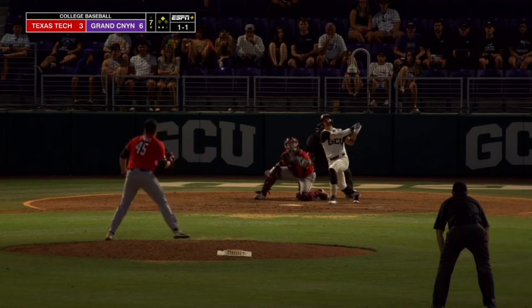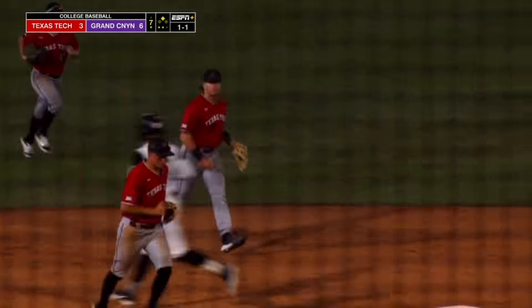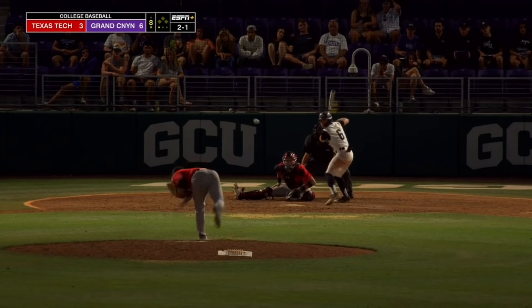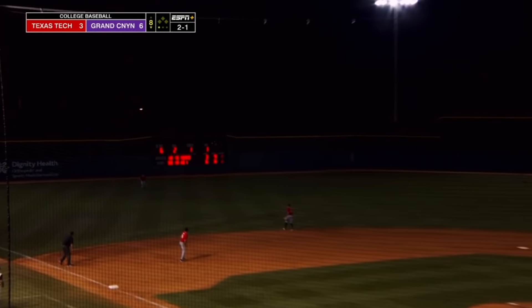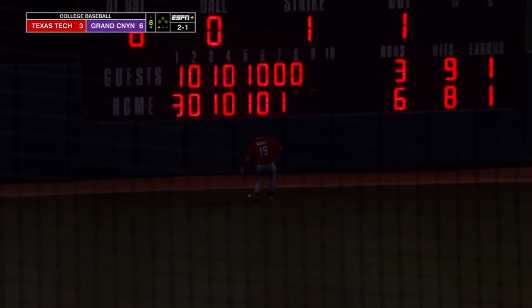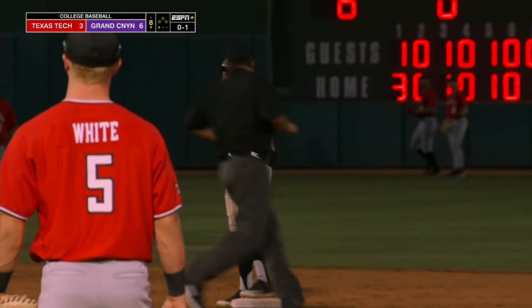That one in the shallow left, shortstop Wilson going out, called off by the left fielder. That one's in the left — off the glove — and Verdusco's going to have extra bases. That was an interesting play.